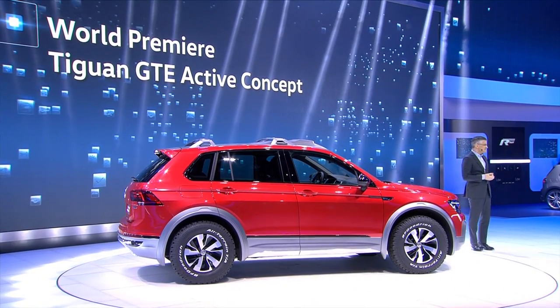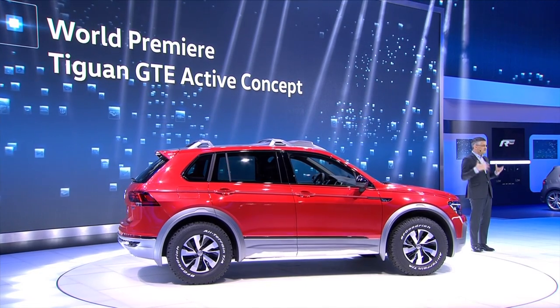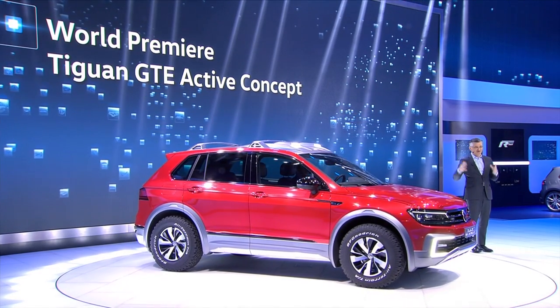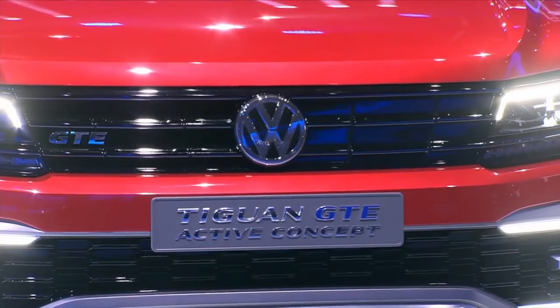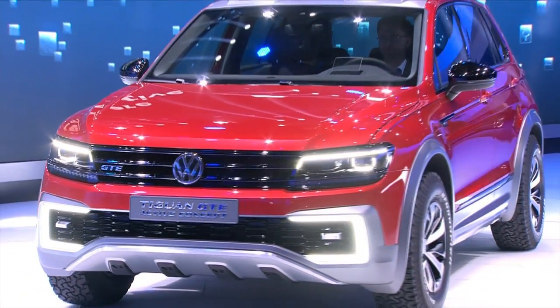GTE Active Concept — what a great car, and what an off-roader. Before I continue, I would first like to thank Klaus Bischoff and his team for putting this car on stage, because this market is about SUVs, and it shows what we can do on top. It's also an impressive example of pioneering technology, first-class quality, and great design.